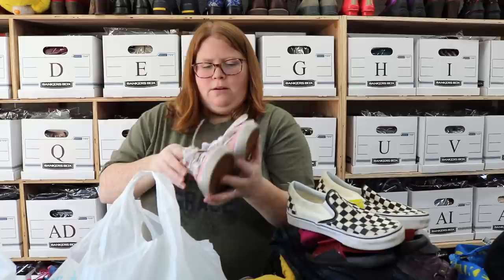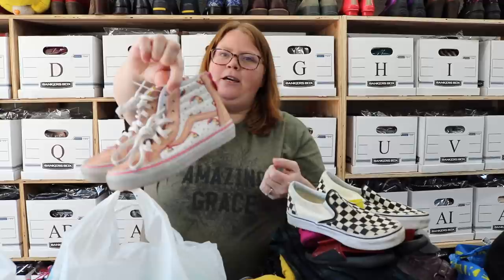Next up, these are some little unicorn rainbow Vans. I think these are the Skate Highs, size kids 13. They will probably sell right around $25 or so. Super cute print.